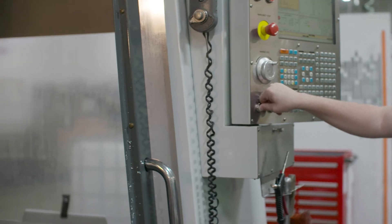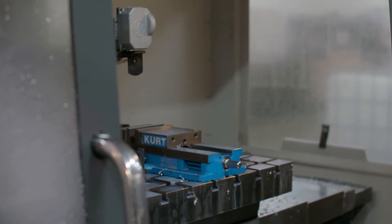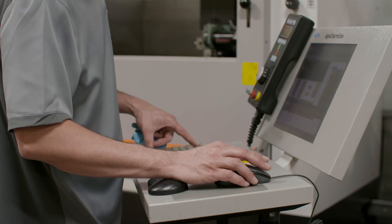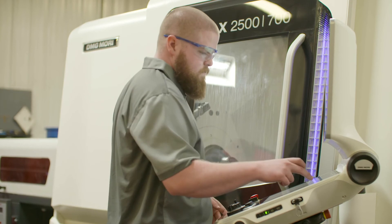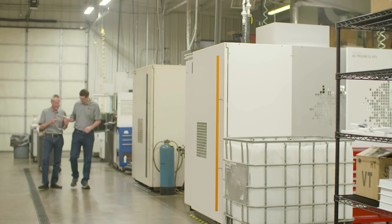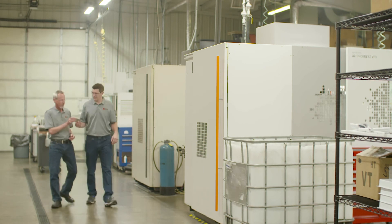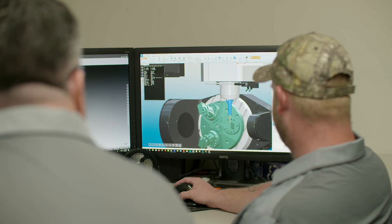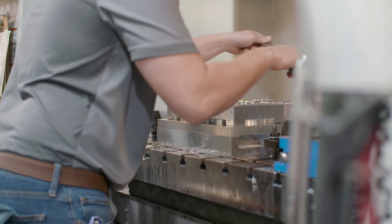We're unique here in that we train all of our team members to do all of those activities and run multiple machines. So they're able to often take a job through all phases — programming, machine it, inspect it. That gives them some ownership and provides a lot of benefits to our customers. It gives us a very flexible workforce. We can move these broadly skilled individuals around in the shop to fill gaps created by vacation, turnover, or changes in our work mix. Training in this manner gives our employees a skill set that's extremely unique. Their broad understanding gives them knowledge of our entire process from beginning to end.